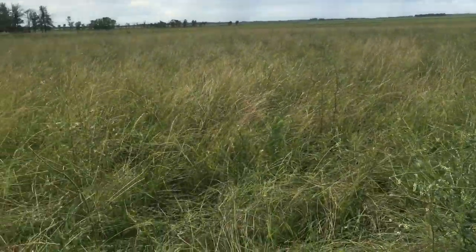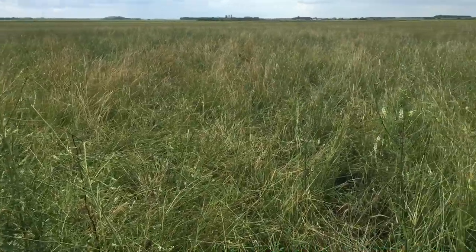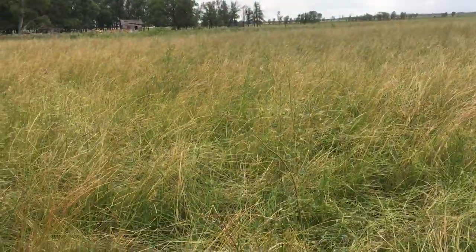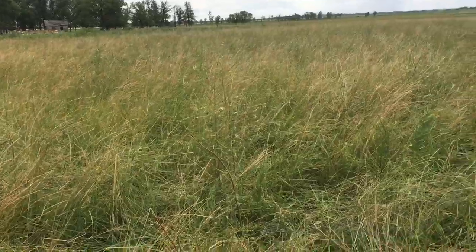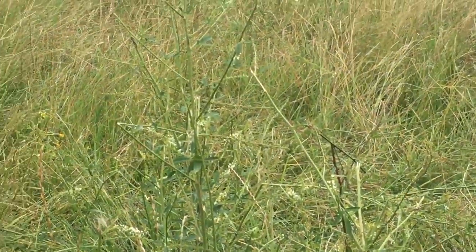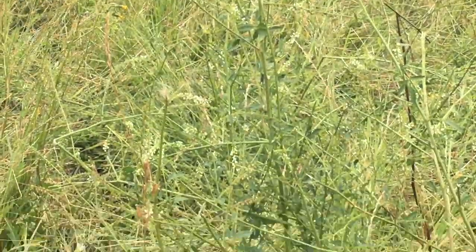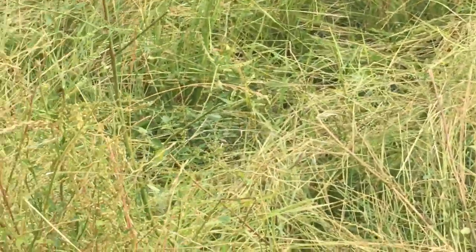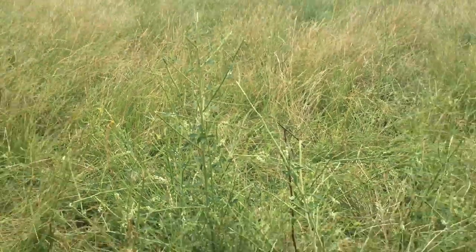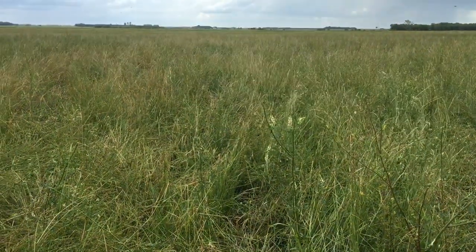This is a paddock that the cattle were just introduced into about three days ago, and as you can see the grass has got a bit ahead of them — they're tramping down lots of grass which they will lick off the ground. We're mob grazing them in this paddock right now. As you can see, we have white sweet clover here and you can see them eating the flowers and the leaves off these clover plants. It's a tasty little treat for the cattle — highly nutritious — and it diversifies their food source within this pasture.